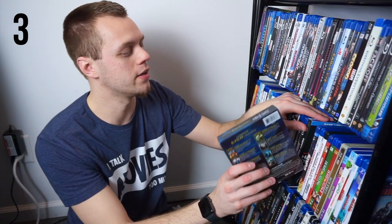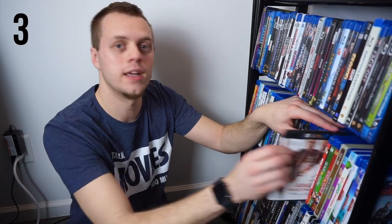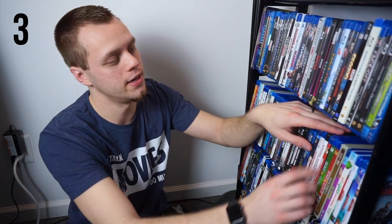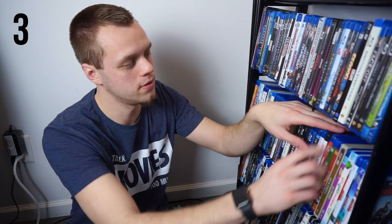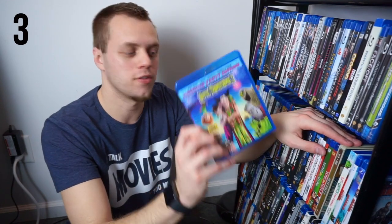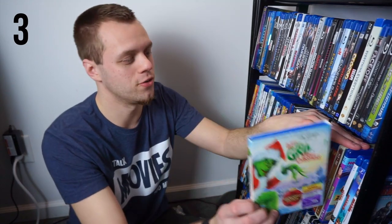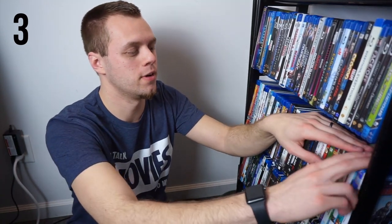The Harry Potter 8 Movie Collection. Olympus Has Fallen — I keep these under H for Has Fallen since they're kind of a Has Fallen saga — so we also got London Has Fallen, Angel Has Fallen. And then Here Comes the Boom, great Kevin James movie. Home Alone and Home Alone 2: Lost in New York. Hot Fuzz, another one of my favorite Edgar Wright movies. Hotel Transylvania 3 — I have the first two on DVD, we might take a look at the DVDs later. How the Grinch Stole Christmas — that's the Jim Carrey one — and then the How to Train Your Dragon trilogy.